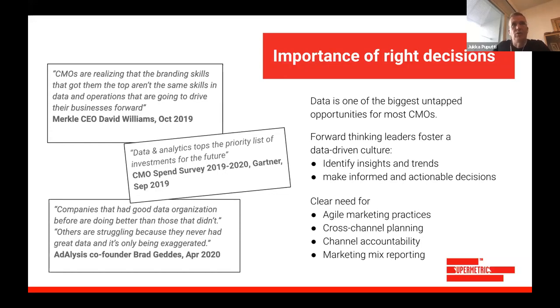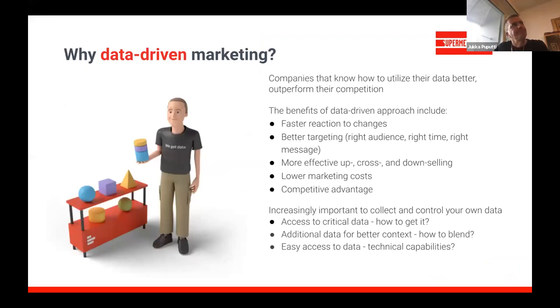Forward-thinking leaders are taking a data-driven approach and fostering a data-driven culture in their organizations. What we mean by data-driven is collecting data, analyzing it, identifying insights and trends, and based on those insights making informed and actionable decisions — rather than working on instinct or gut feeling. Gartner confirms organizations are putting more priority on data and related technologies.